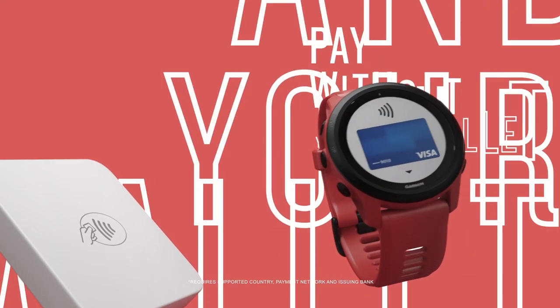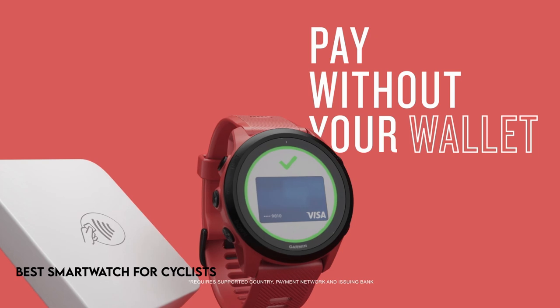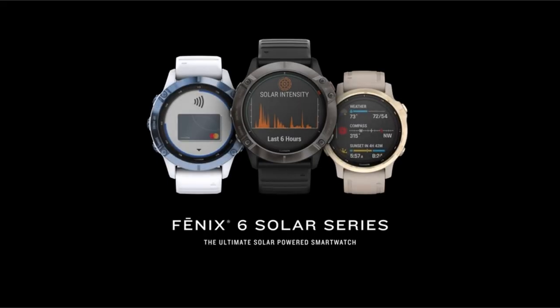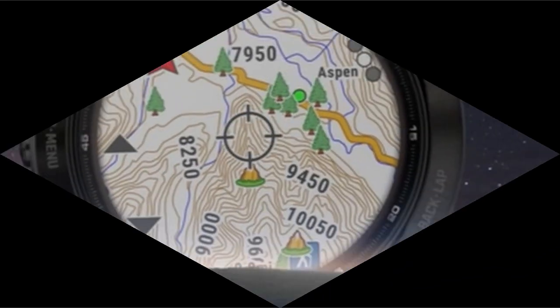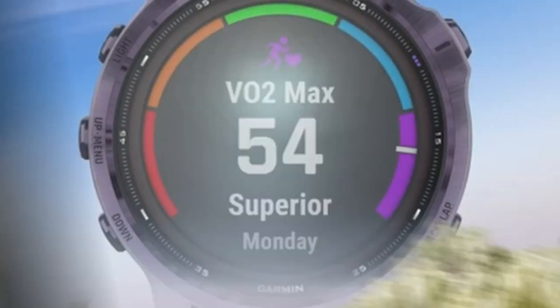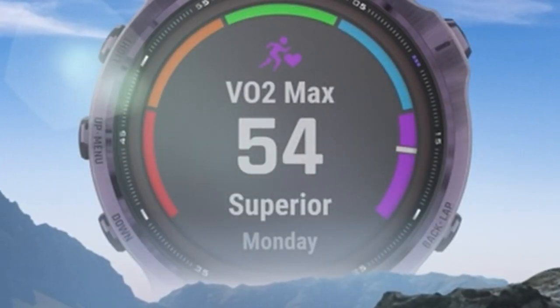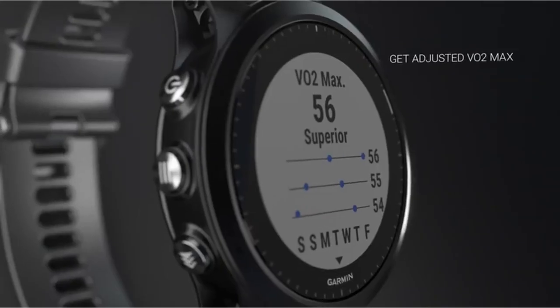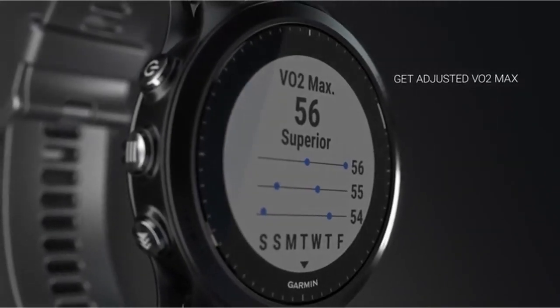Cycling has grown far beyond a leisurely activity — it is now a vigorous sport and a lifestyle choice for many. Smartwatches have become indispensable riding companions in order to improve the bicycle experience. In this video, we go into the world of smartwatches created exclusively for bikers, evaluating the best options available.